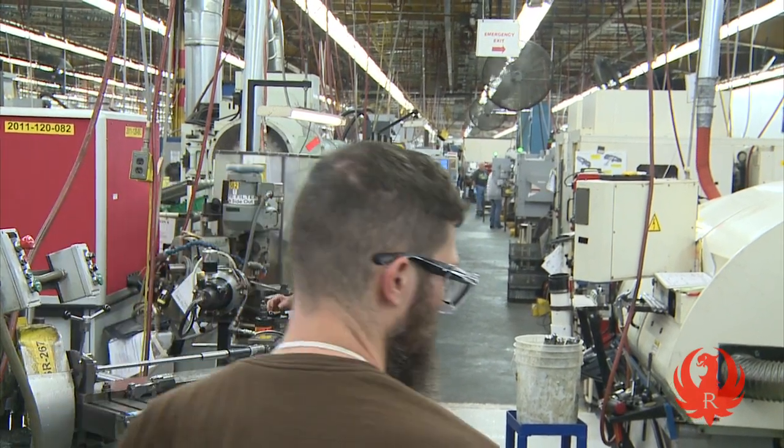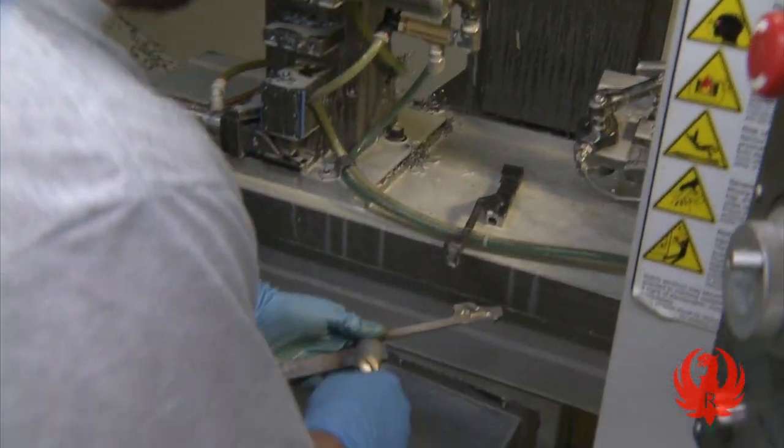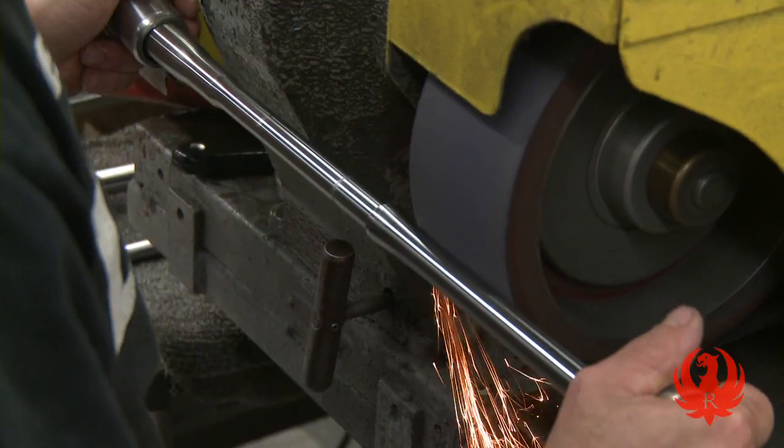For nearly a decade, Ruger has been implementing lean manufacturing techniques throughout the factory. Nowhere is this more evident than in the production cells, where machining, assembly, and packing are combined in a single continuous process.